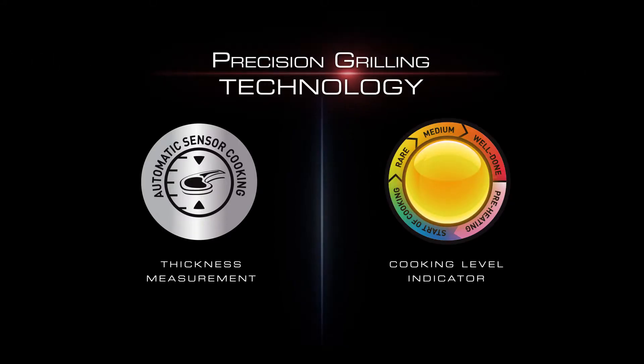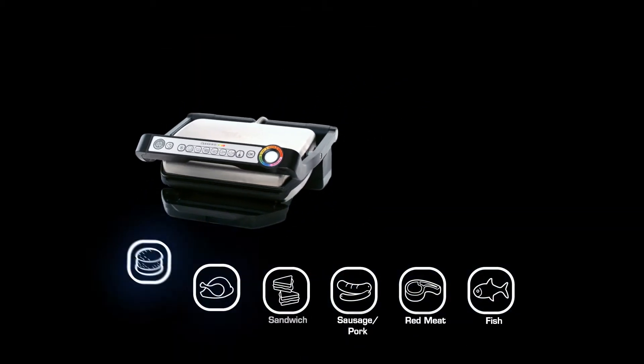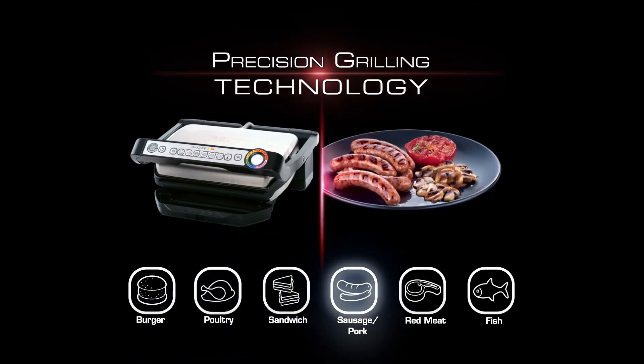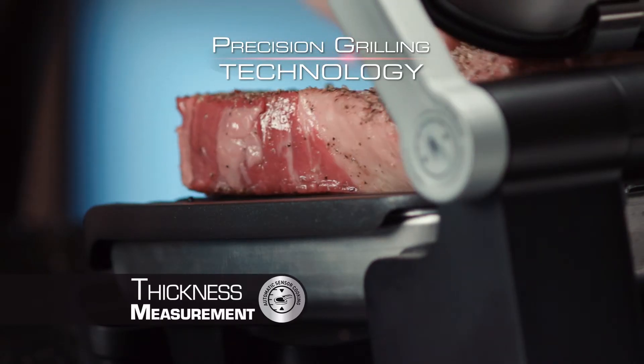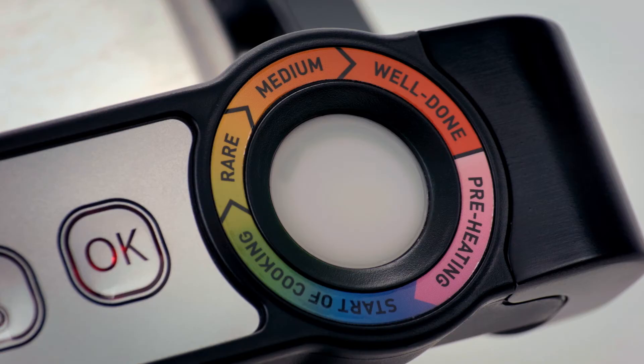The secret to the OptiGrill is the patented precision grilling technology with six dedicated cooking programs for all your favorite kinds of foods. The OptiGrill eliminates the guesswork. When you place your food on the OptiGrill Plus, it automatically senses the thickness of your food. Listen for the beep, and when the cooking indicator glows yellow,